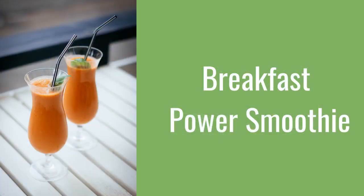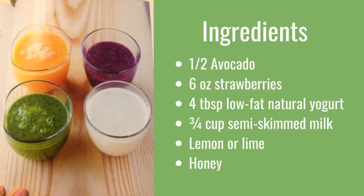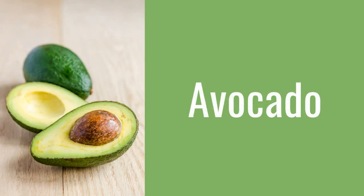Now let's take a look at a breakfast power smoothie that has just one job: fill you up and keep you going until lunch for one of those big days. The power smoothie contains one half avocado, six ounces strawberries, four tablespoons low-fat natural yogurt, three quarters cup semi-skimmed milk, lemon or lime, and honey. This smoothie will boost your performance and prevent cravings. The avocado is the best part — it provides a delicious base while releasing energy very slowly throughout the day.